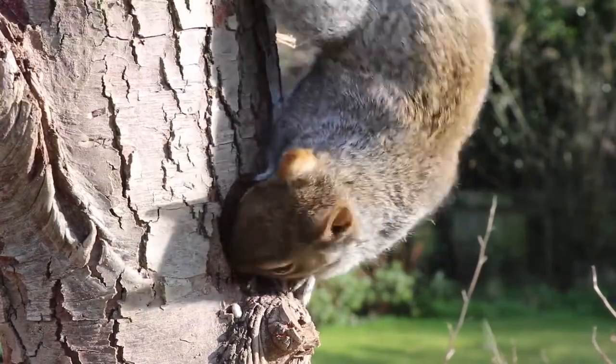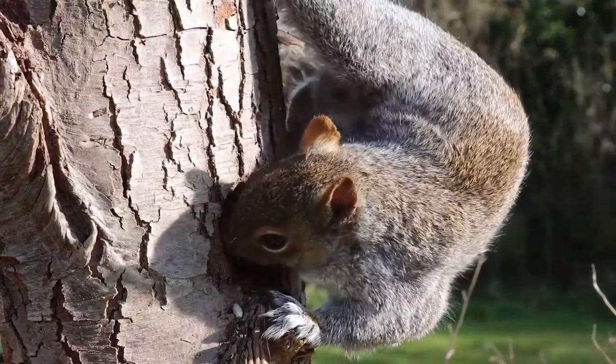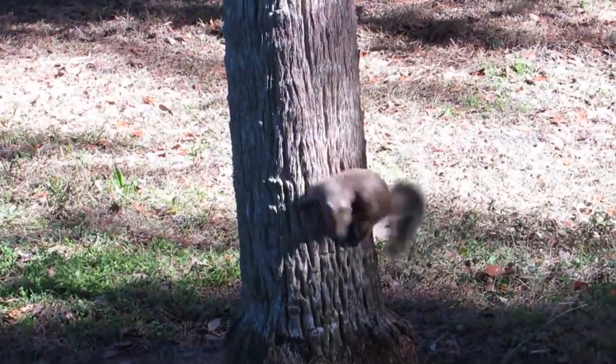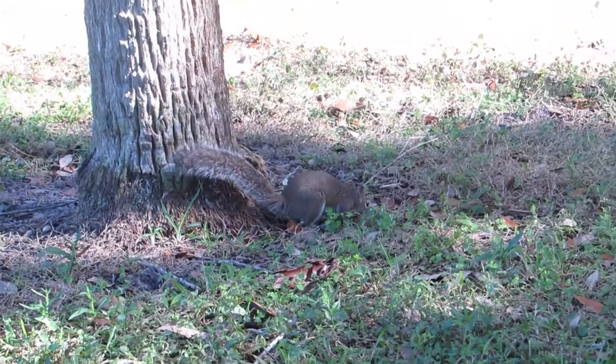Squirrels must continually chew on things like bark to file down their teeth. Squirrels are active during the daytime and can be seen storing or looking for food.